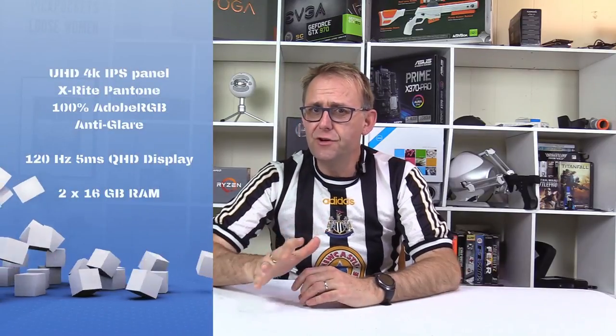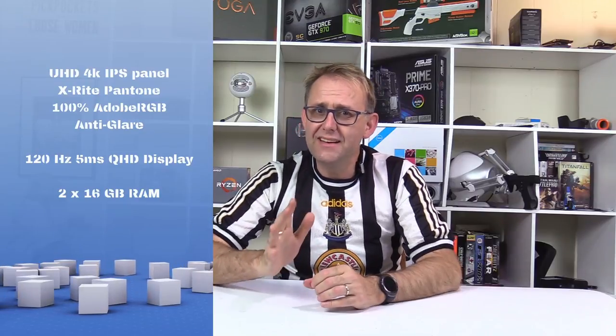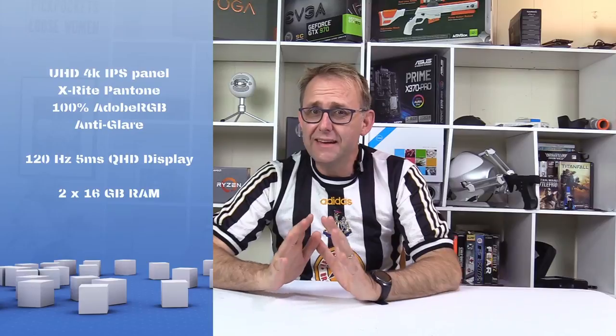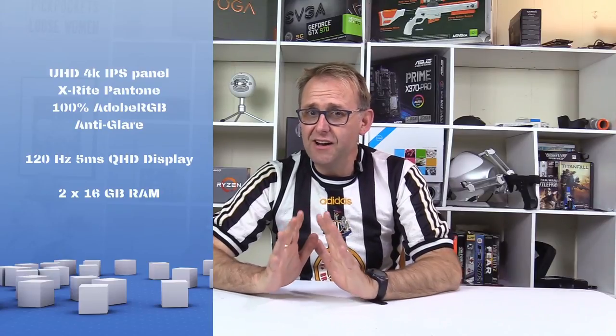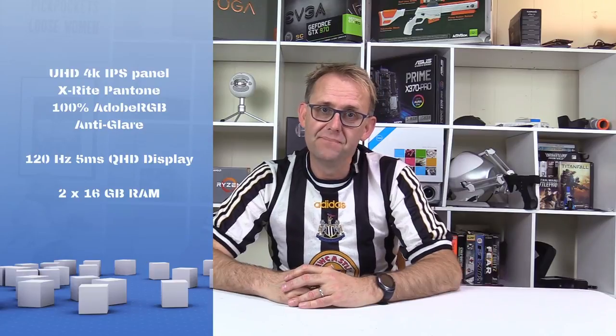There are two models in the US, both with 32 gigabytes of RAM. There's a 4K IPS panel with 100% Adobe RGB, which makes it perfect for photo work, and it'll also be calibrated by the X-Rite Pantone, similar to the Aero 15. On the spec sheet there is also a 120Hz 5ms QHD display, and both displays will have an anti-glare coating.